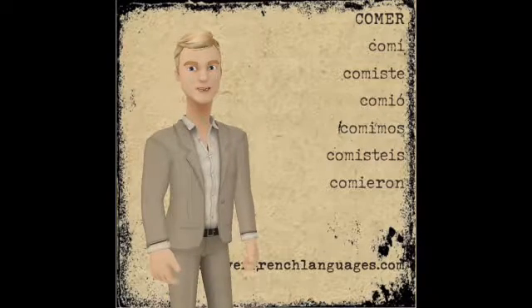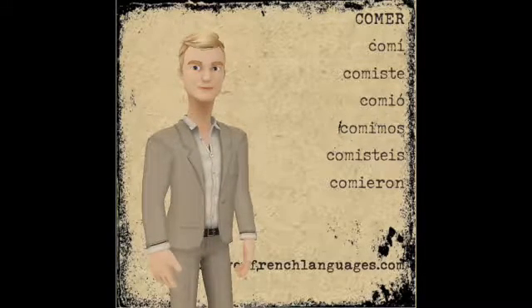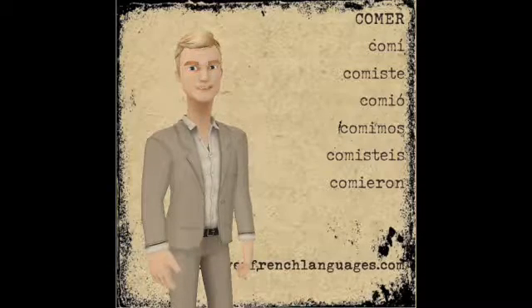Comimos — we ate. Comisteis — you ate, using the vosotros form. And comieron — meaning they ate, or you ate, using the ustedes form.